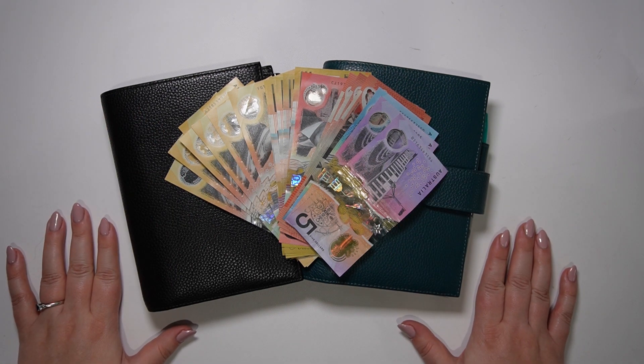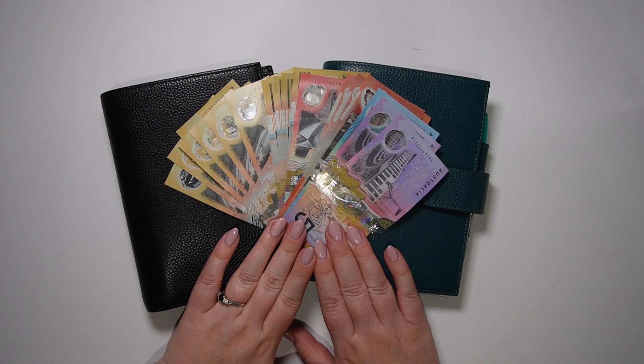Hi guys and welcome back to my channel. This is Natalie for Diesel Dollar Budgets and today we're going to be filming our cash stuffing for the second paycheck in May. If that sounds like something you'd be interested in watching, please stay tuned for more.